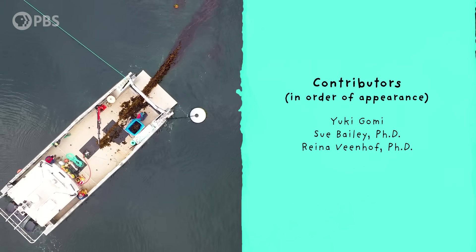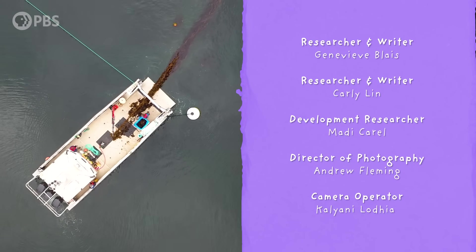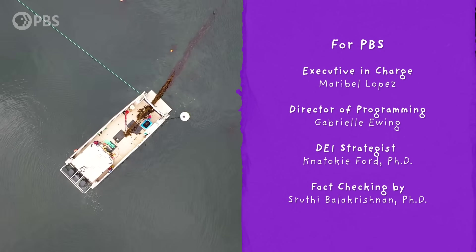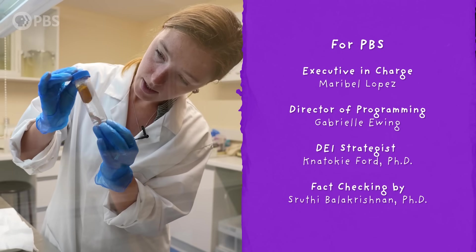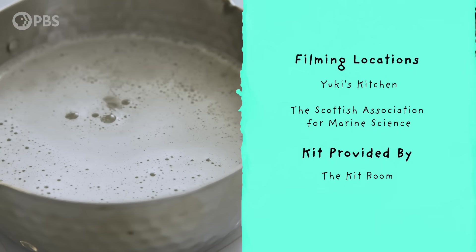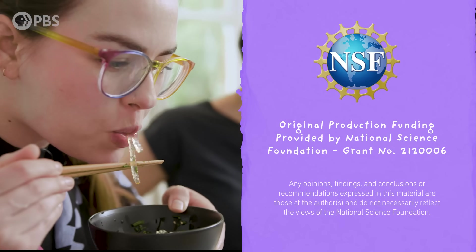Whether we're farming seaweed, preserving it in the wild, using it for science and medicine, or for delicious food, seaweed and all the cool stuff it makes is an essential part of our modern world and we've got to protect it. Maybe the next big innovation in science is hiding in an old recipe in your kitchen, or even in your dirty dishes left out too long. We can only hope.